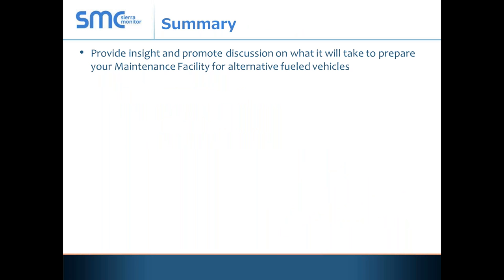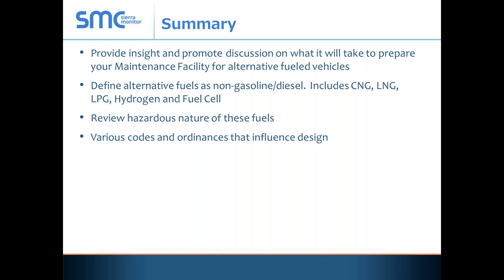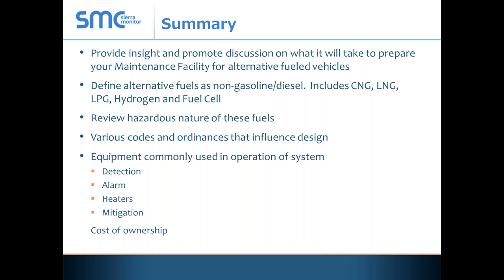Finally, safety is the big one. In summary, I want to make sure you build your facilities right. Mark has a great saying: he sleeps well at night because he has no fear of something happening to another human being because he didn't do his job. So to recap: we looked at the codes, we looked at what the fuels are, we looked at the hazards of these fuels, we looked at the systems, and finally the cost of ownership.